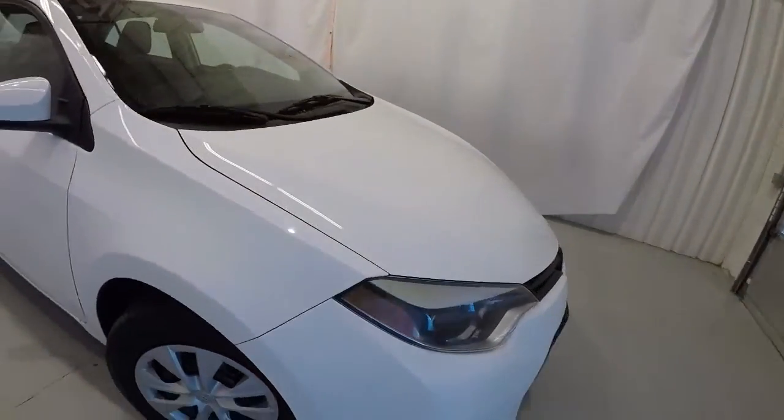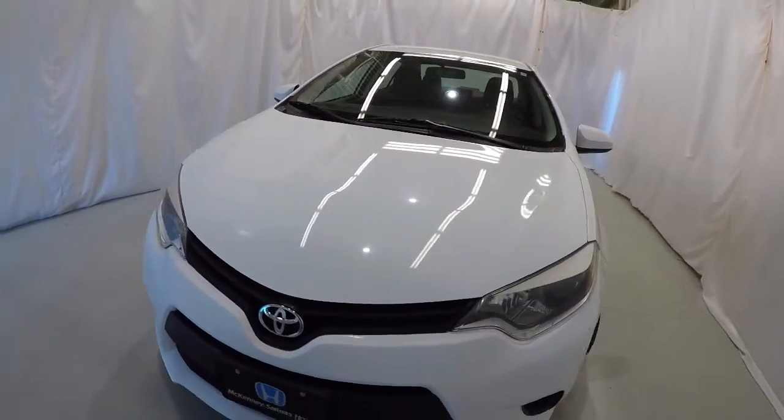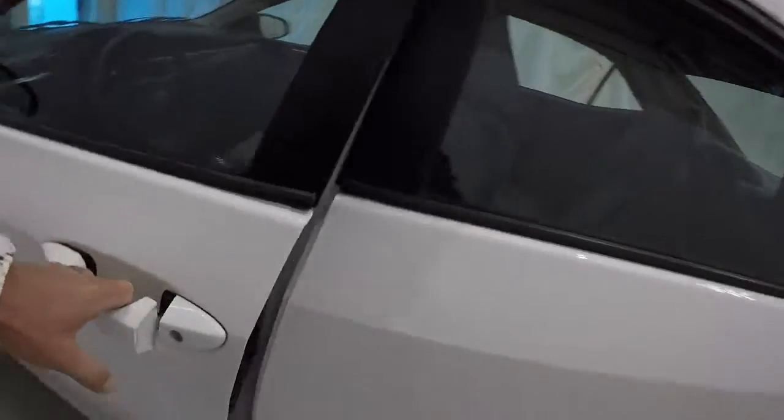Down the passenger side of the vehicle, the exterior of this Corolla is in great shape. Once again, it's a 2014 with 64,000 miles on it — clean Carfax, 1 owner. Let's go ahead and take a look on the inside.